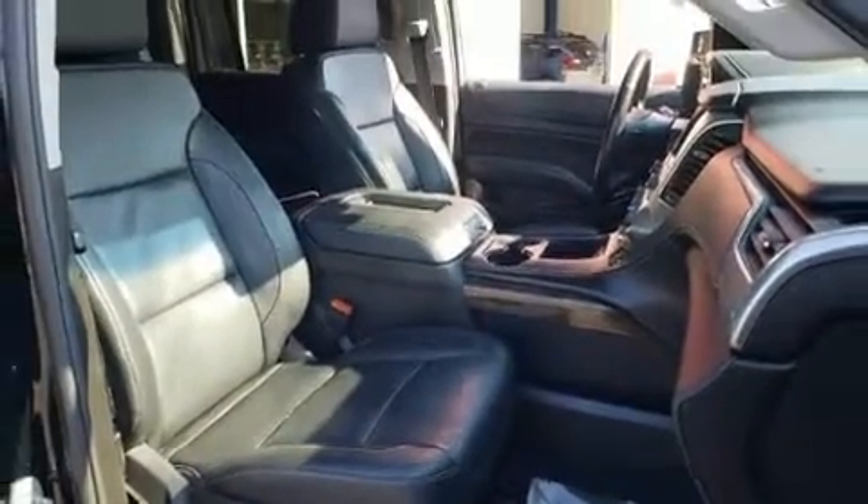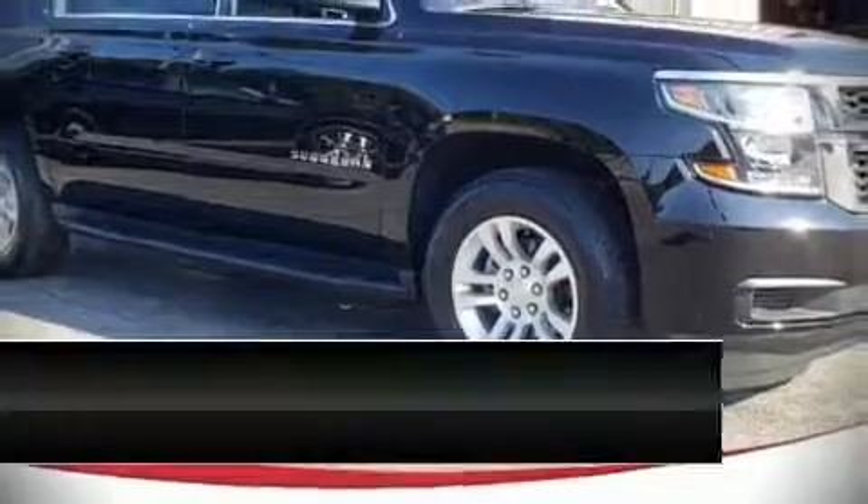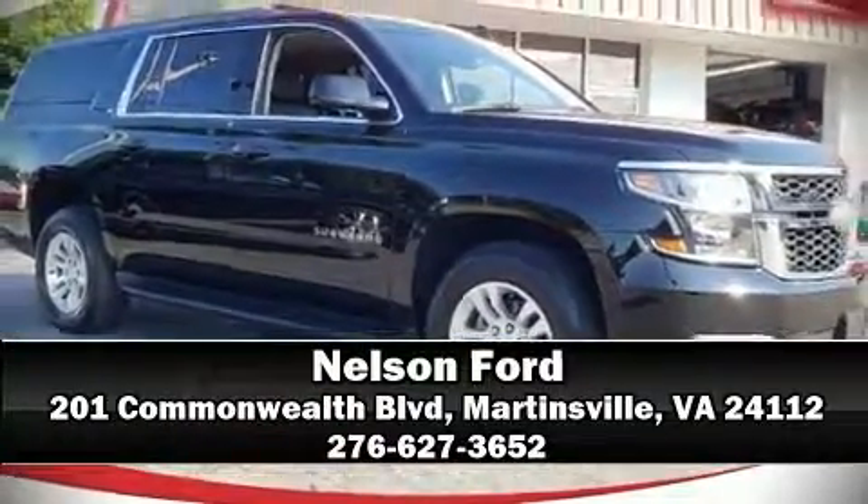Our team is professional and we offer a no-pressure environment. Stop in and take a test drive. Thank you!